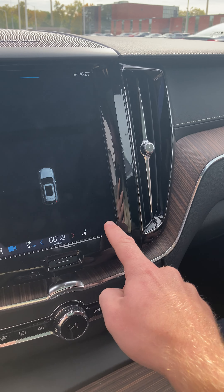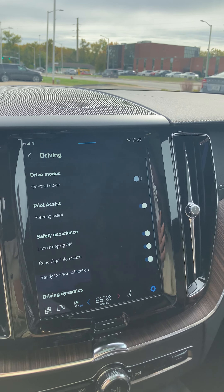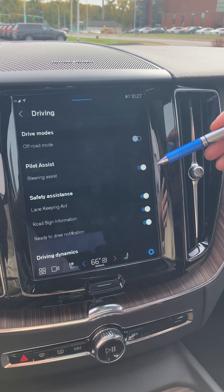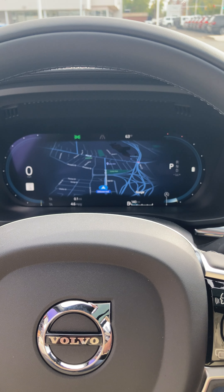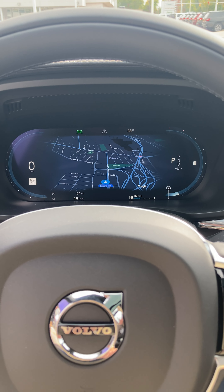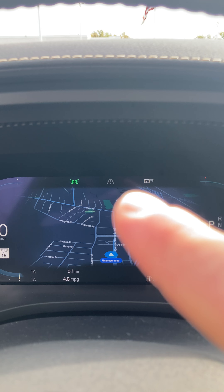If you push the home button and then push the camera icon, with the Inscription you get the 360-degree camera, and also the heads-up display on the windshield that we'll explain in a second. If you touch the car and then touch the front camera, you can actually see — so if she's pulling into the garage and there are objects there, she can turn that on so she doesn't hit anything.